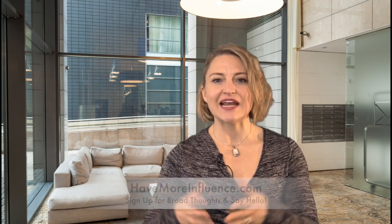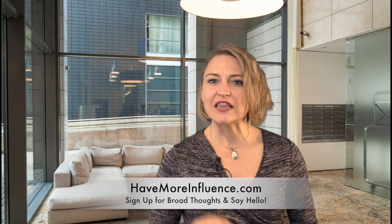If you have a self-publishing question, come on over to HaveMoreInfluence.com, sign up for my Broad Thoughts newsletter — lots of tips on personal branding, influence, and of course self-publishing. See you next time. Bye!